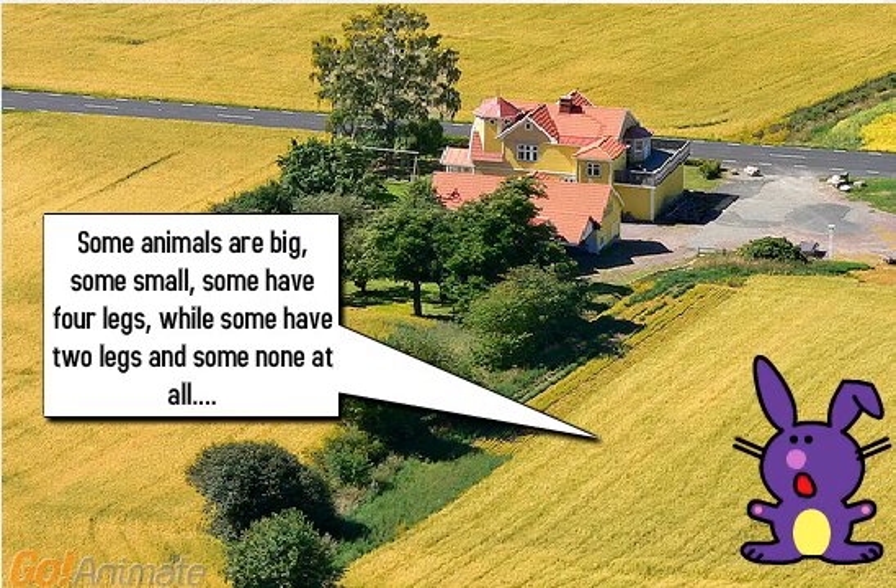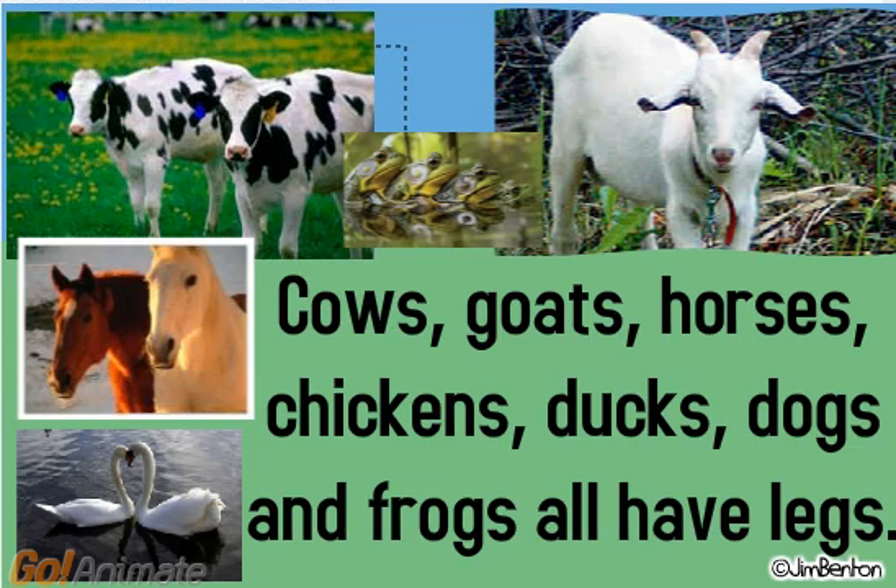Some animals are big, some small, some have four legs, while some have two legs and some none at all. Cows, goats, horses, chickens, ducks, dogs and frogs all have legs.